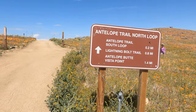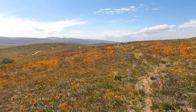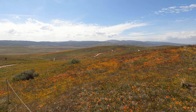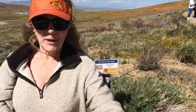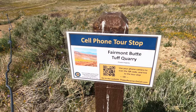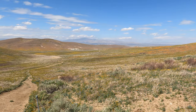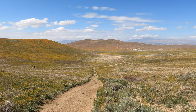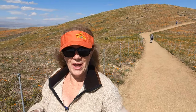All of the trails intersect, so it doesn't really make any difference which one you take. I wanted to keep going up to get some fantastic views. They have these placards along the way that they call the cell phone tour stops — they have a QR code that you can scan on your cell phone, and it will take you to a website that has information about this area.